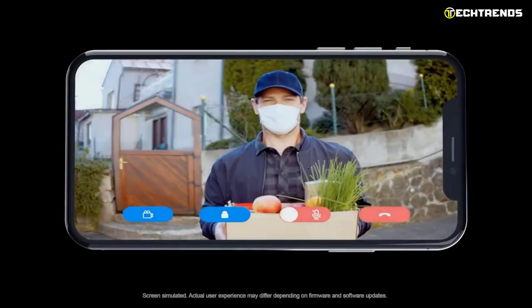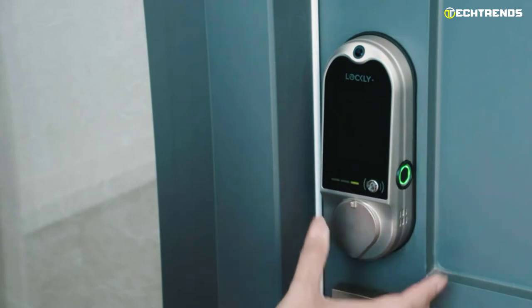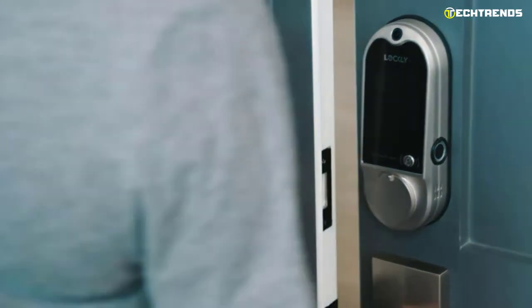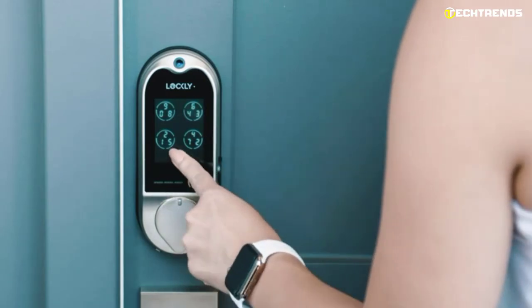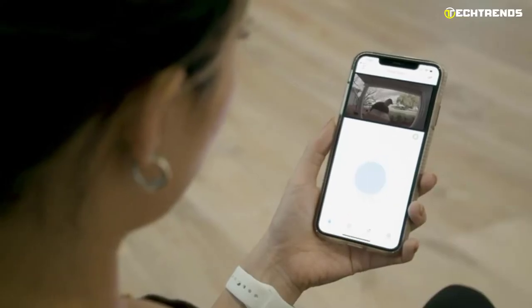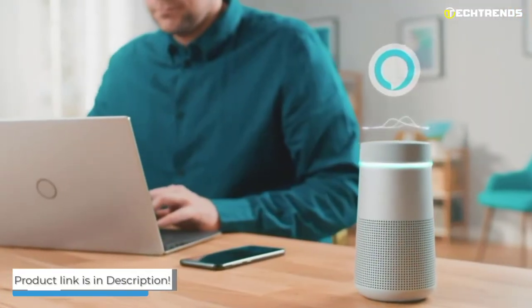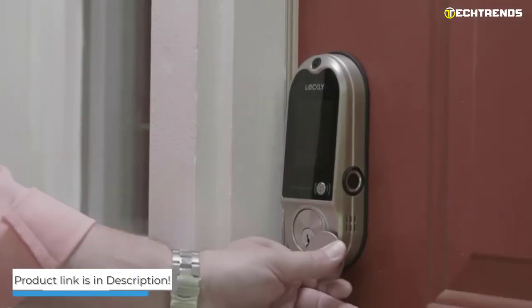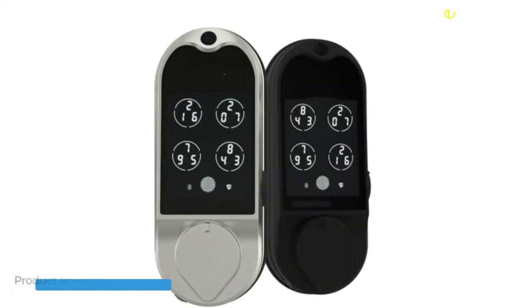Strangely, the camera doesn't support night vision, so unless you have a porch light on, you might not be able to see who is at your door in the dark. A speaker and microphone may be found on the right side, just below the fingerprint reader. If the AA batteries fail, a reset button and a pair of terminals for jumping the lock with a 9-volt battery are located on the bottom edge. With the camera support and overall security, the Vision is one heck of a deal.